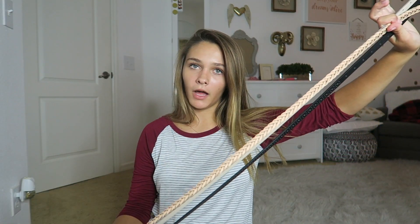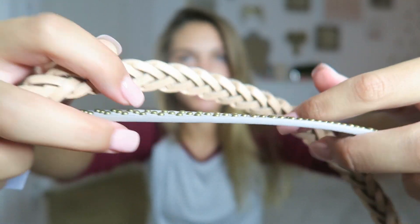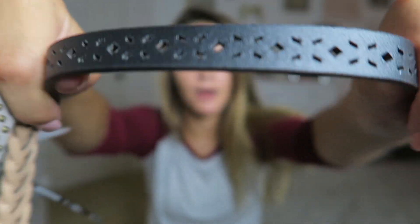When you get jeans, you've gotta get belts, so I got three. The first is a brownish color, then there's a gray one with gold dots, and then I wanted a black one too, so I got that one.